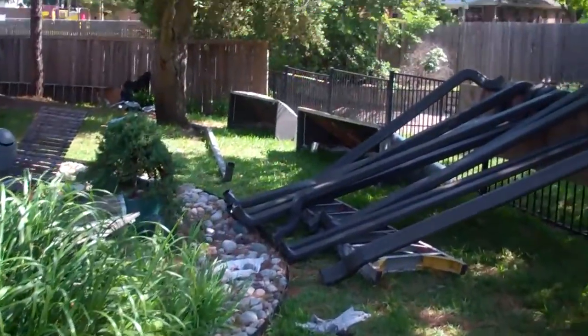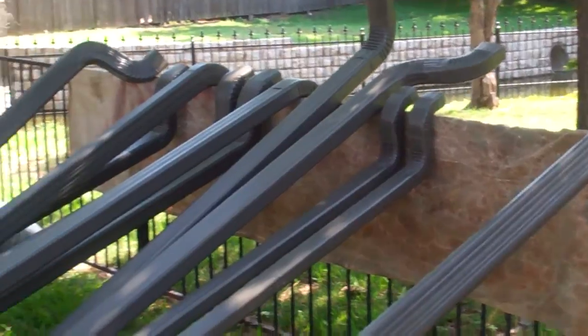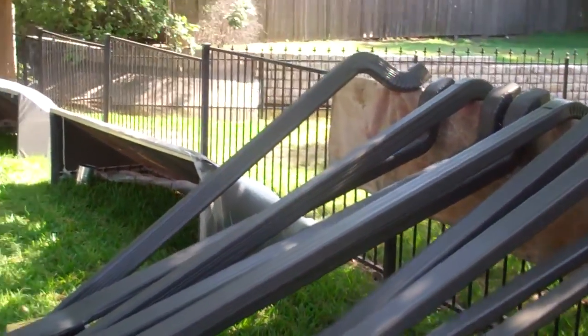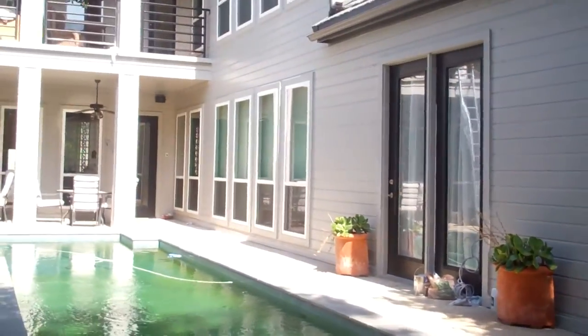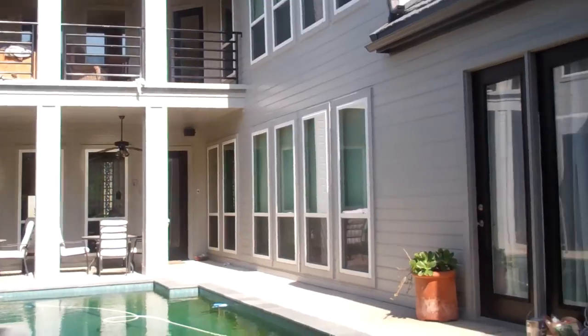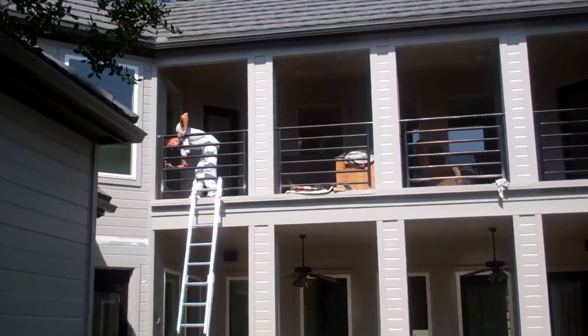Going around back here, we ran the back of all the gutters. We also took the awnings down — the customers are having new fabric put on them. Getting the railings done up top as well.